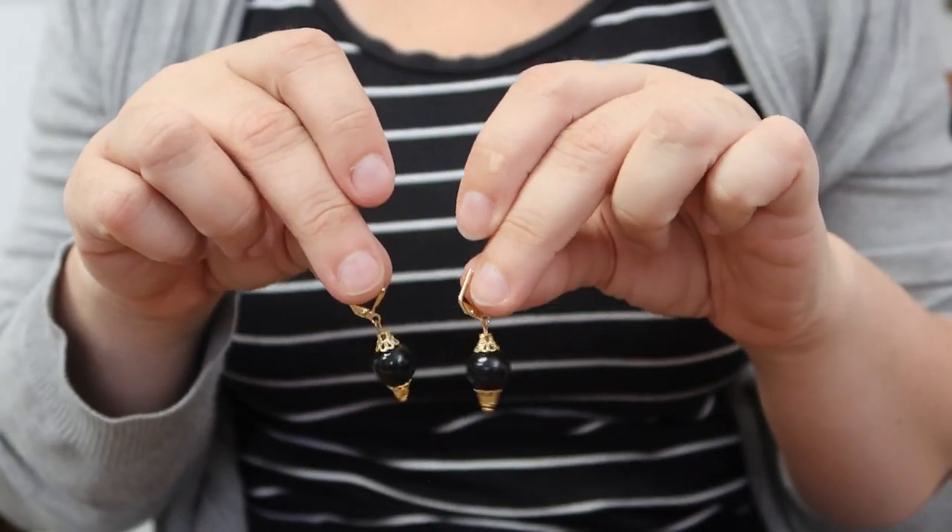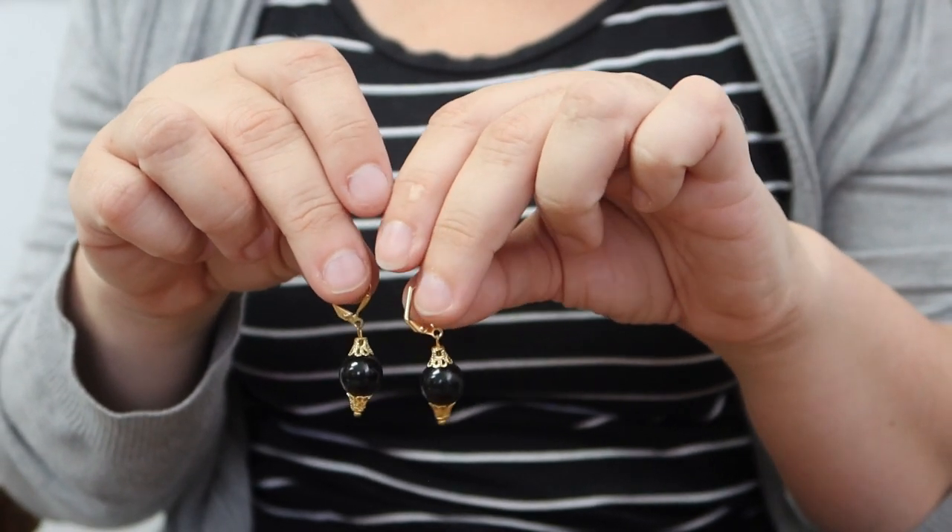Again in black and gold, we have these little dangle earrings that feature filigree on both the top and the bottom. I really like these because they have so much dance, movement, and dangle to them. Even though they're really simple earrings of just a black bead and some gold filigree, they really have a lot of visual interest and they're fun to wear.